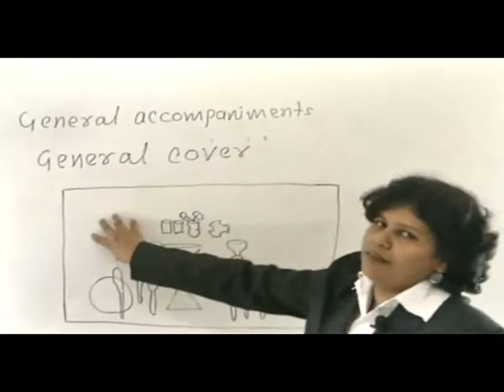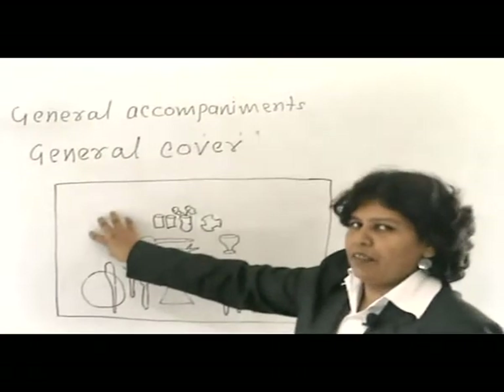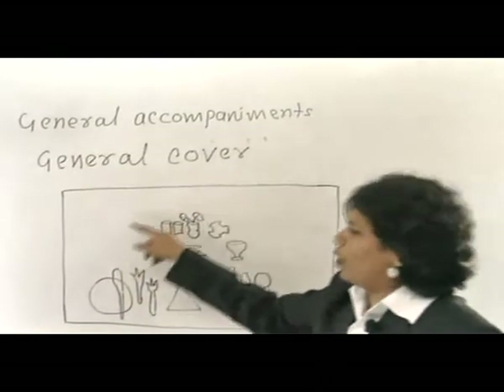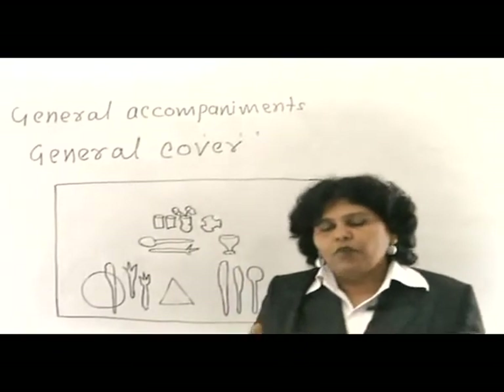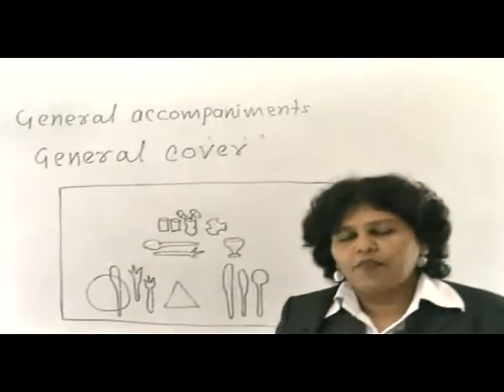The napkin will be in the centre of the cover. Where you are placing bread and butter or the bread basket in advance, it will be at the left side, near the bread and butter knife. These are the general rules you need to follow while laying a cover — applicable for à la carte cover, table d'hôte cover, and breakfast cover.